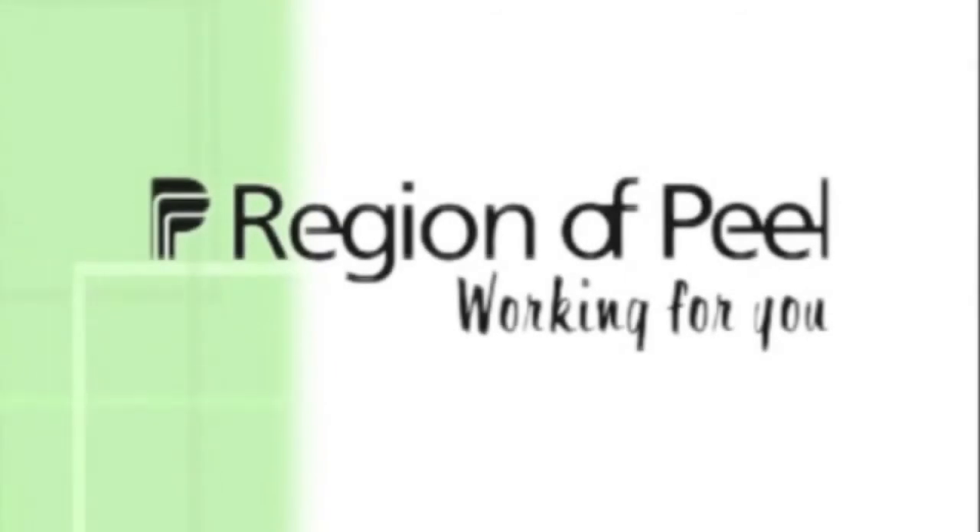Today everyone works together to make the Region of Peel a better place to live, work and play.